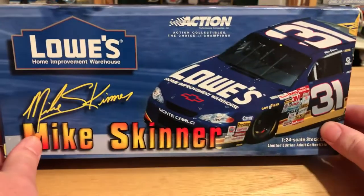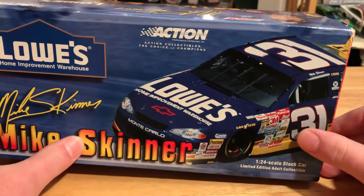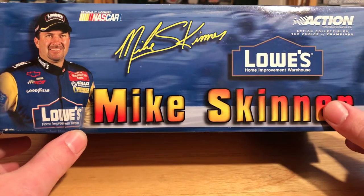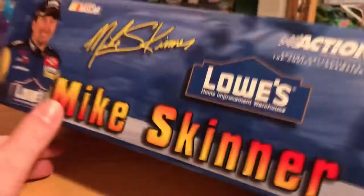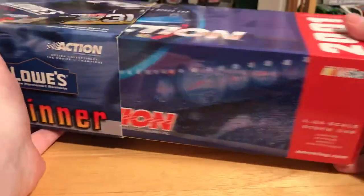And here's the box. We have a beautiful 2001 box art — we have Lowe's Home Improvement, Mike Skinner's signature, a picture of the actual car, Action Racing Collectibles, and a picture of Mike Skinner. Mike Skinner, Lowe's Home Improvement, Action Collectibles — Steel the Choice of Champions. And the same thing on that side. Here's our 2001 box — that's just the sleeve.